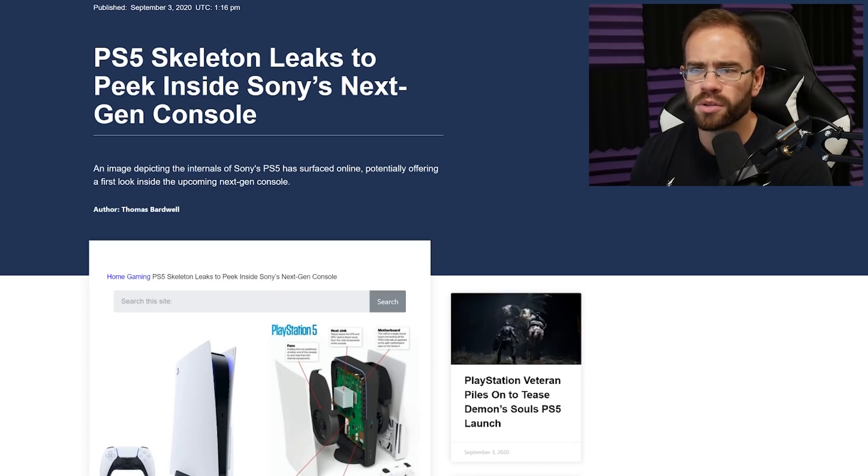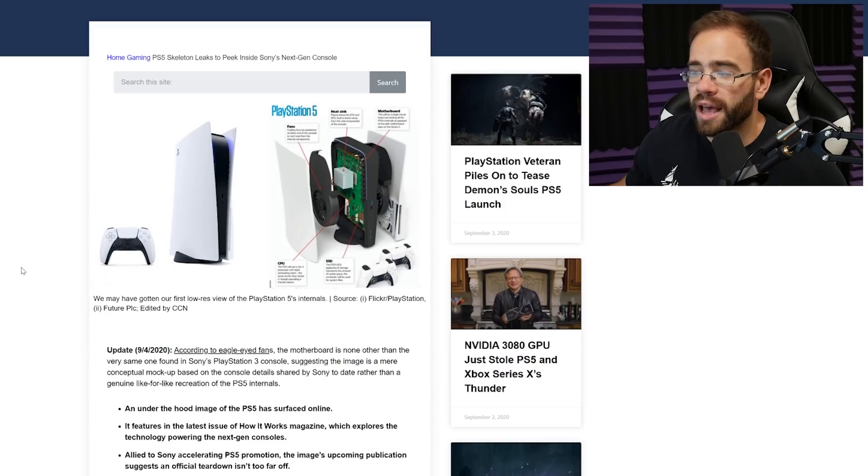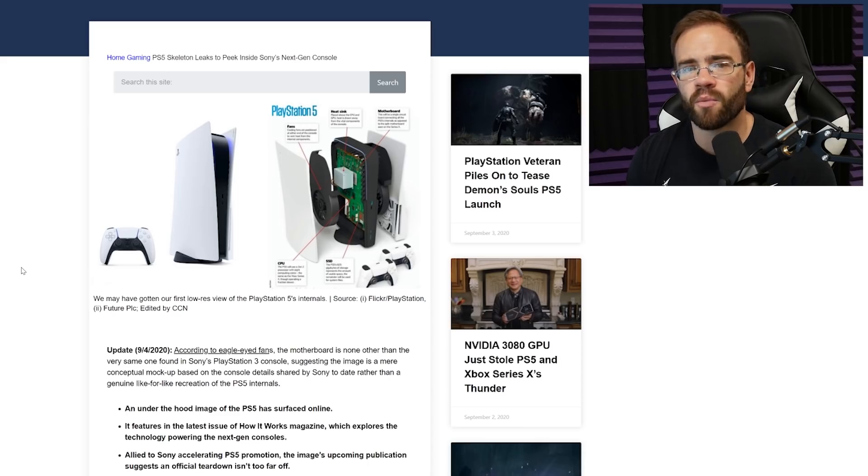Let's jump over to CCN, one of the websites sent to me most. It says 'PlayStation 5 skeleton leaks to peek inside Sony's next-gen console — image depicting the internals of the PS5 has surfaced online, potentially offering a first look inside the upcoming next-gen console.' This was apparently from How Stuff Works magazine, so I can understand why people would say maybe they got some early PR — similar to how Famitsu gets game reveals ahead of announcements.